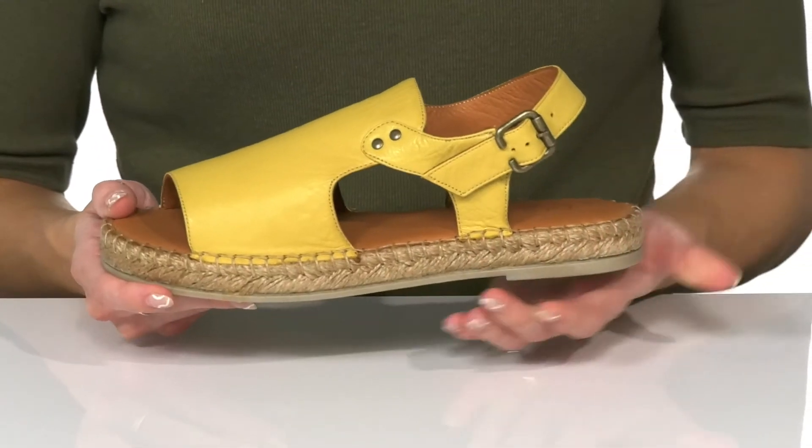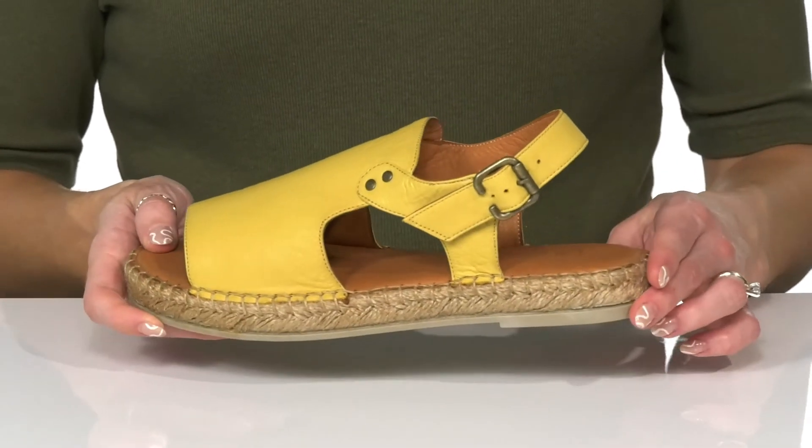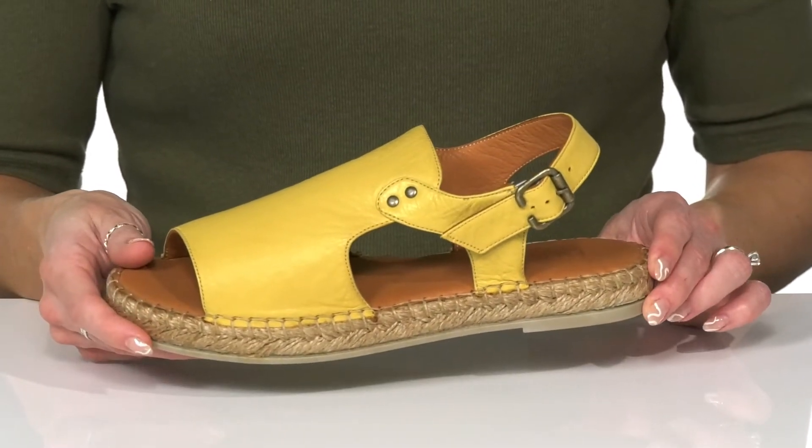I love the jute wrapped midsole that gives these a stylish touch, so you can rock them with a really cute dress this season.